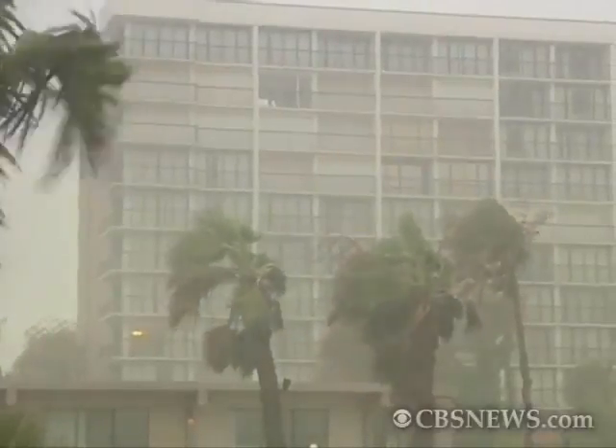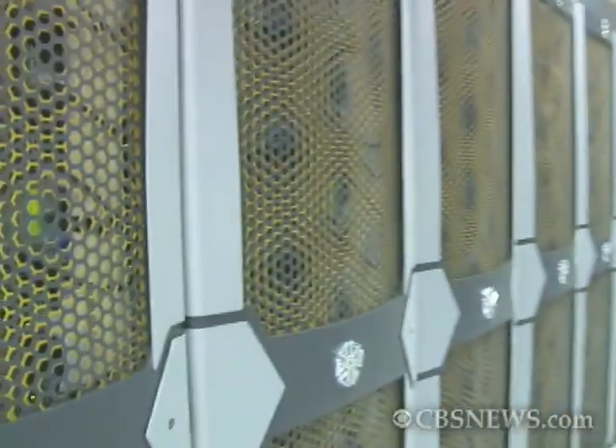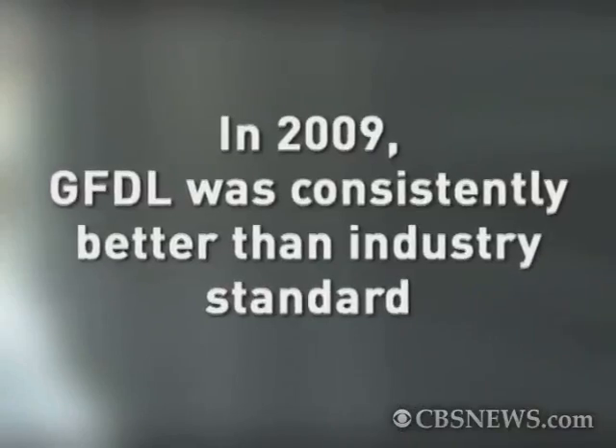The speed and accuracy of forecasting has improved with the help of technology. The GFDL supercomputer calculates two billion pieces of data each minute, and it doesn't have a bad track record. In 2009, the GFDL model was consistently better than the industry standard.